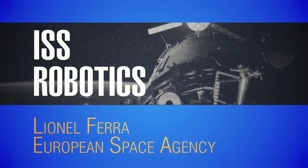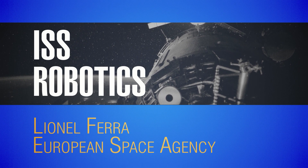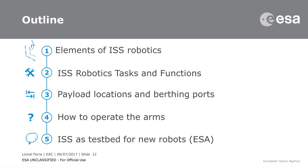Good day everyone. Today we are going to talk about ISS Robotics. ISS Robotics is a key aspect of the ISS operation, and in many ways not only because it's a complex operation to prepare, to plan and to execute, but also because it's a key element to the life of the space station itself. So without these robotic assets we will not have a space station the way it is right now.